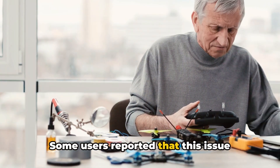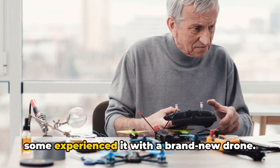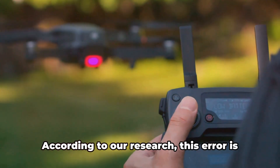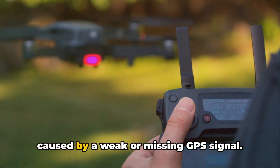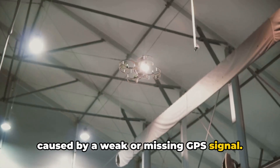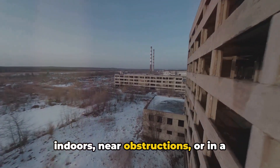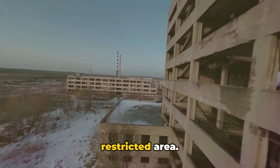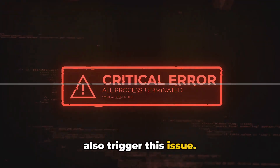Some users reported that this issue started after a firmware update, while some experienced it with a brand new drone. According to our research, this error is caused by a weak or missing GPS signal. It can happen if the drone is flown indoors, near obstructions, or in a restricted area. In some cases, a bad firmware update may also trigger this issue.